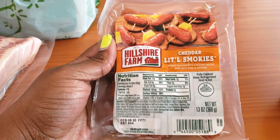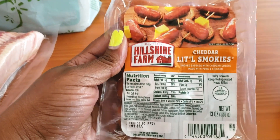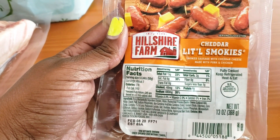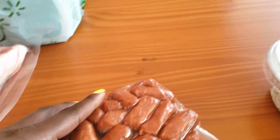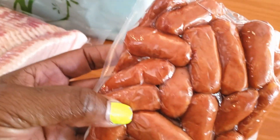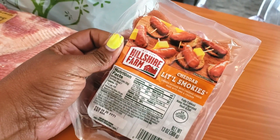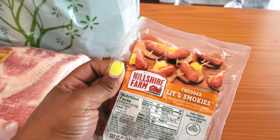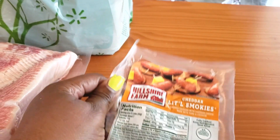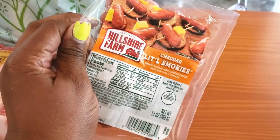The next thing I got are these cheddar little smokies — they have cheese on the inside. For five links it's only two carbs. I really like little smokies because they have a lot of flavor, and the cheese doesn't hurt. I'm thinking of using them for a faux pigs-in-a-blanket type thing, or just having them as a snack because I really like the flavor.